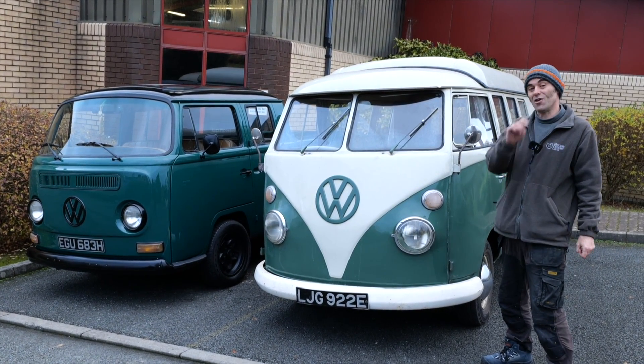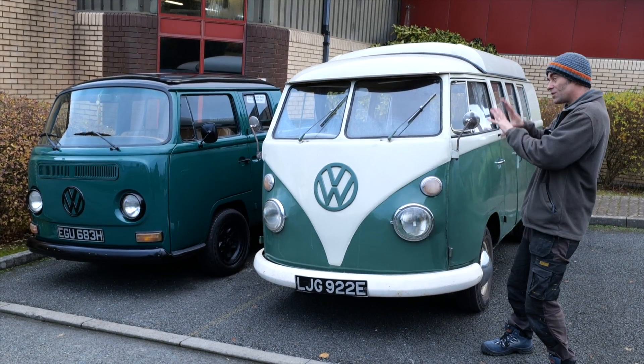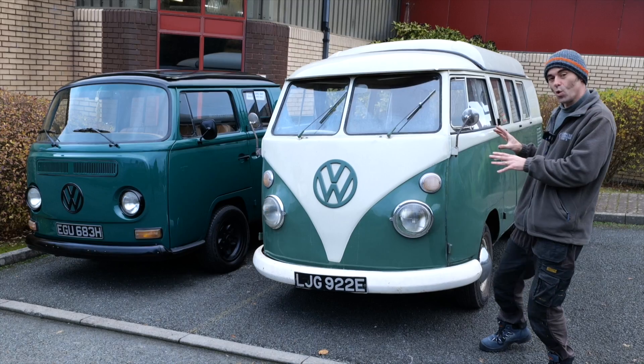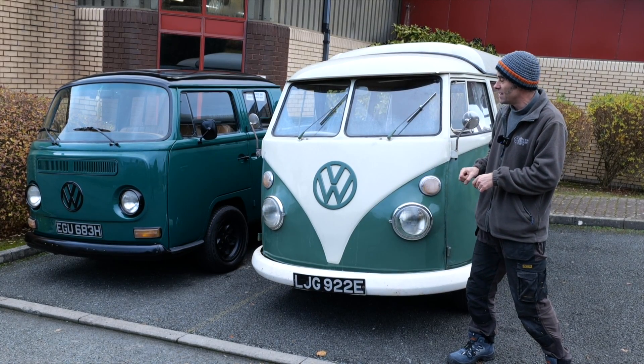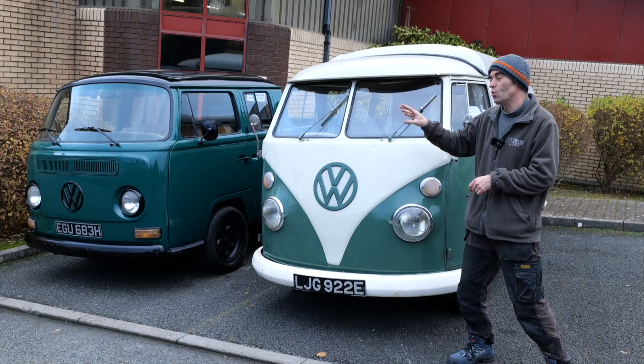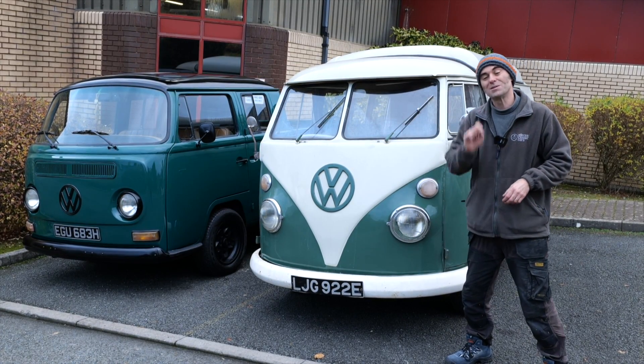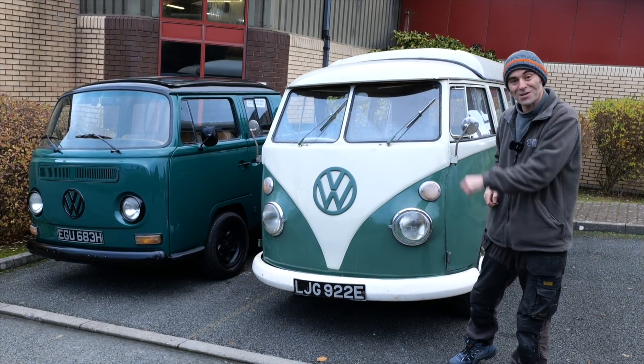Question to you guys out there: would you have kept the original patina and life scars, or would you have restored it like my bus over there — its younger brother — and had that new look? Patina or new look? Comments below. I hope you enjoyed this video and we'll see you on the next one.